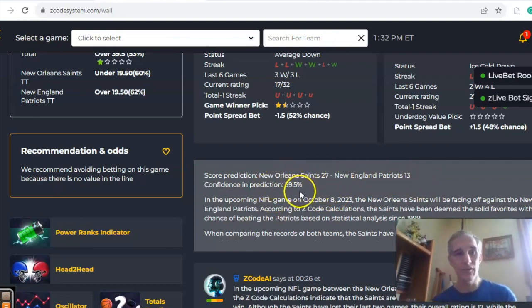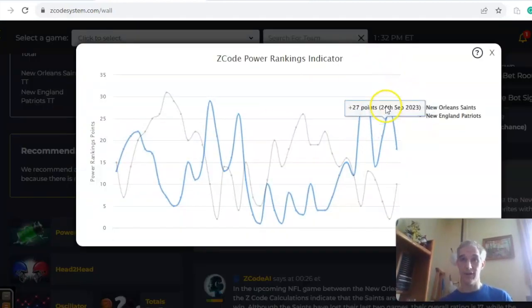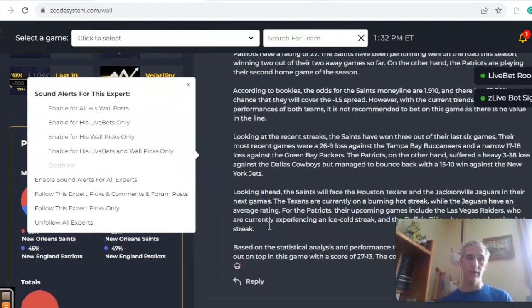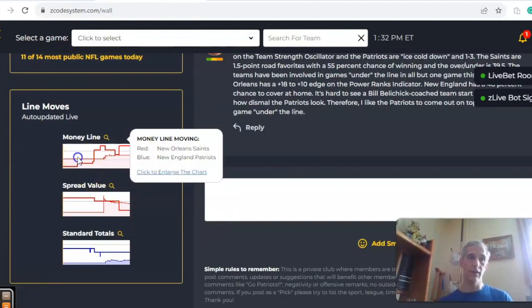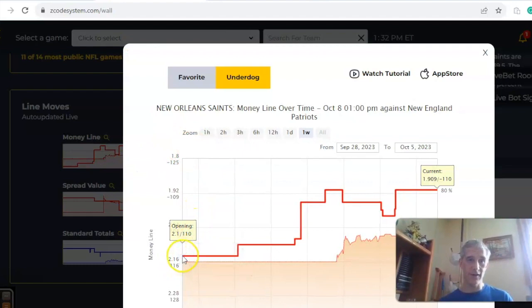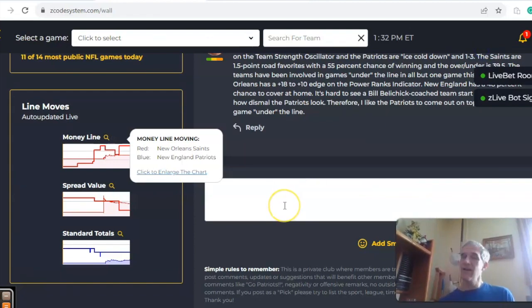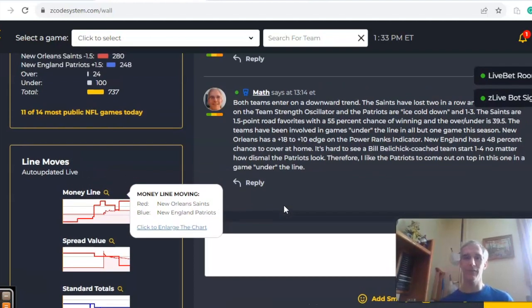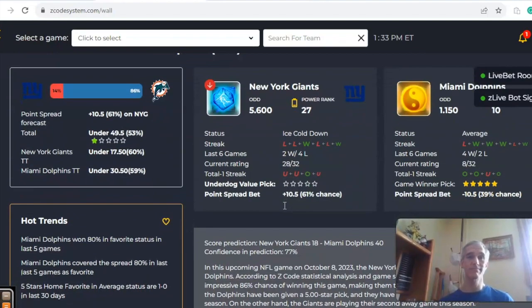Confidence in the prediction is only 59.5%. The power ranks indicator shows New Orleans dropped from 27 to 18, while New England climbed from 2 to 10. Looking at the Saints' money line, it opened at 2.1 and has moved to make New Orleans the current favorite at 1.909. Despite how bad New England is, it's hard to see a Bill Belichick team not compete at home. I like the Patriots to come out on top in a game under the line, Patriots by a field goal.